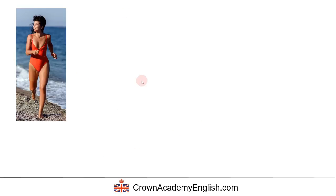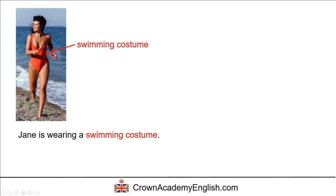Now let's look at clothing that we wear to the beach. We say that Jane is wearing a swimming costume. There is another word for this same item: we can also say Jane is wearing a swimsuit. So these are two words that mean exactly the same thing — this red item of clothing is called a swimming costume or a swimsuit.